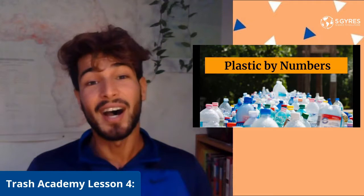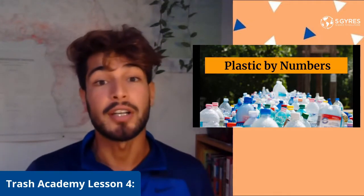Hello everybody, welcome back to Trash Academy. My name is Eliseo and today we're going to be learning about plastic by numbers. In our previous lessons we learned about who invented plastic, where all our plastic products end up, and how the factories that make plastic are polluting our environment as well as hurting our health.